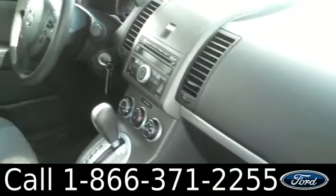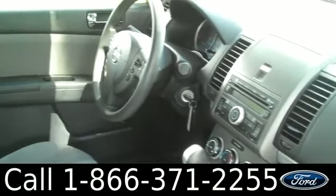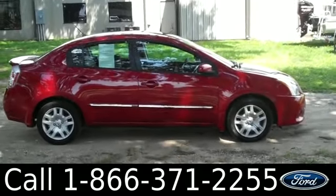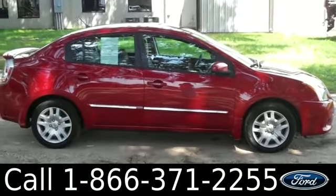The interior is in good condition. You have a CD player with AM/FM radio, cruise control, power windows, locks and mirrors, and the seats are cloth. Alright, that was our 2012 Nissan Sentra. I'm Jen, thanks for watching.